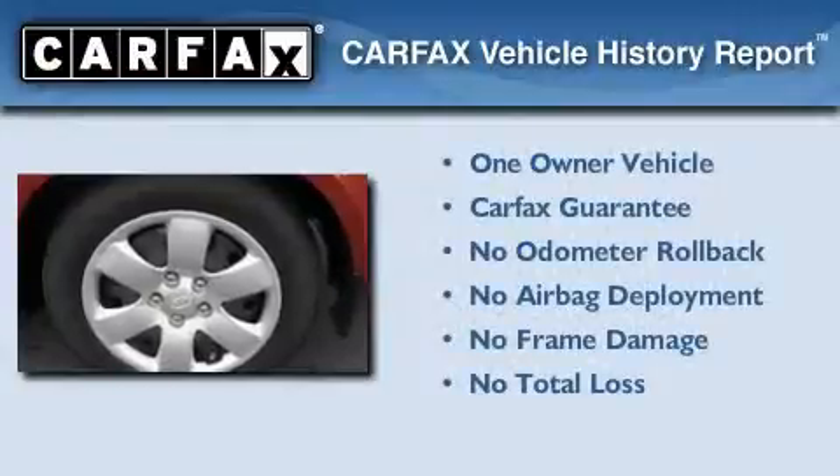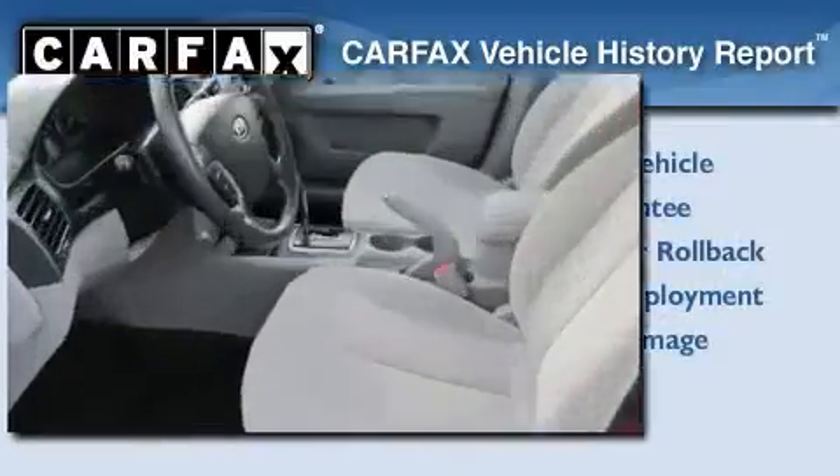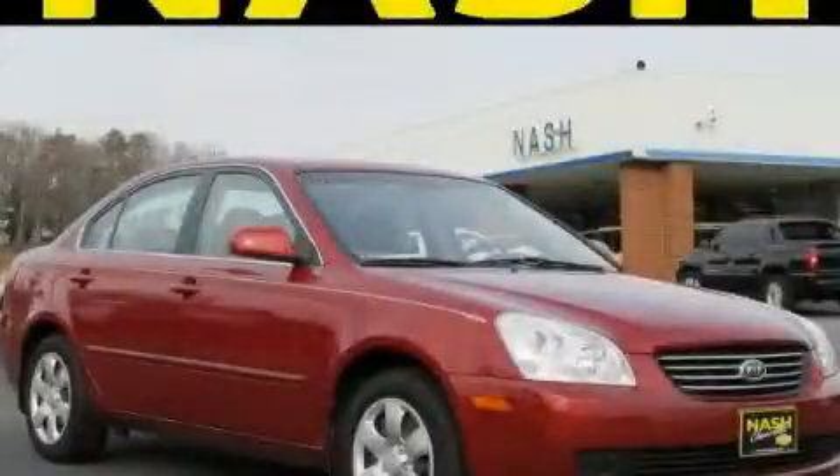This Kia has had only one owner and it qualifies for the Carfax buyback guarantee. This vehicle won't last long at this price — call and arrange a test drive now.